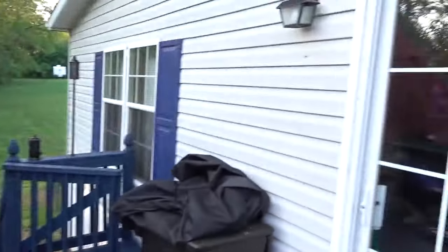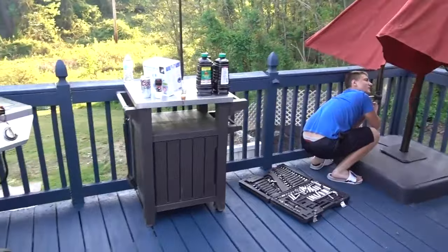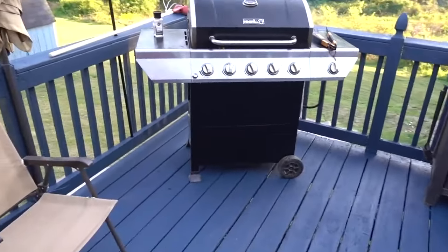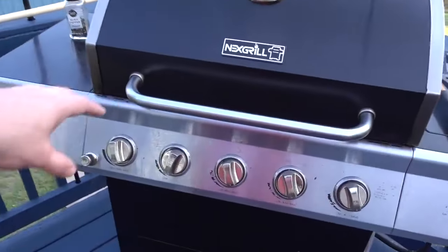All right guys, I'm a little chilled out now. The deck is done — looking good! Look at it, guys. Check it out. Jake is setting up the umbrella. I got some grilling going.